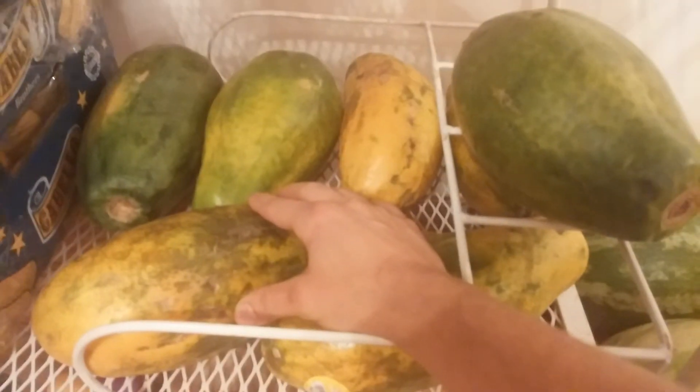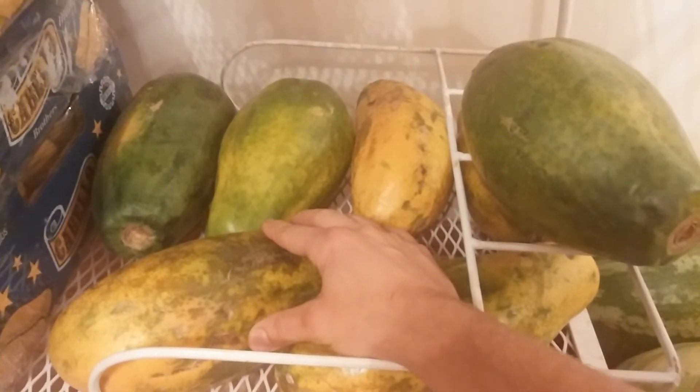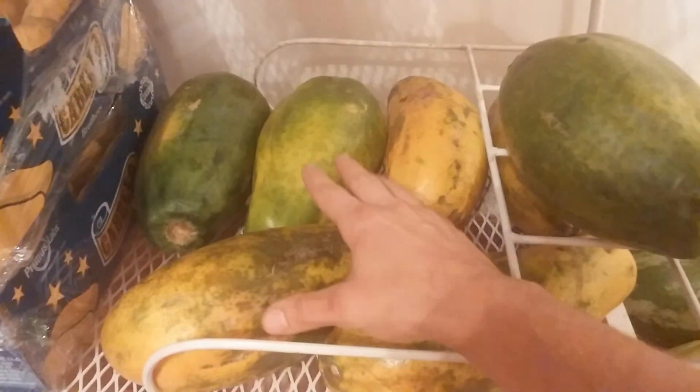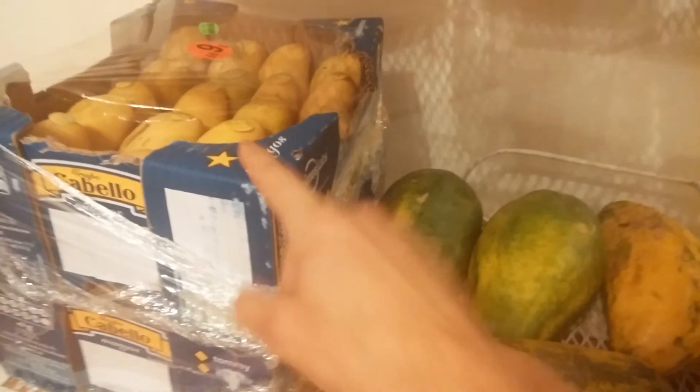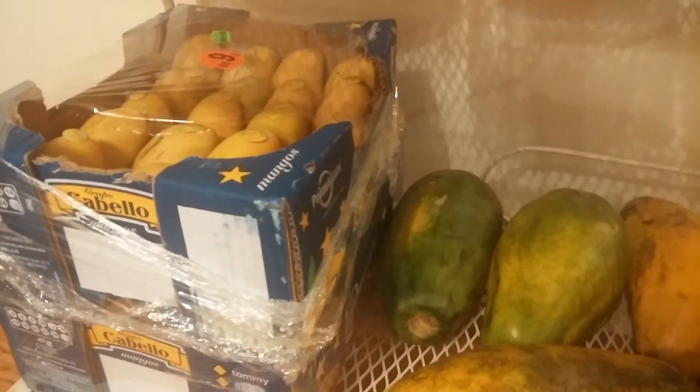And then I got these Caribbean red papayas. These things are my favorite papayas in the whole world, and I've tried a lot of different papayas out there. I got them at Garden Fresh — if you live around here in the Chicagoland area, it's one of the best places to get produce.